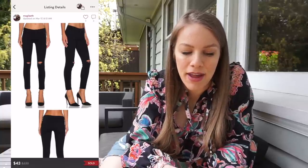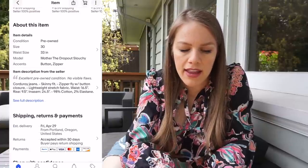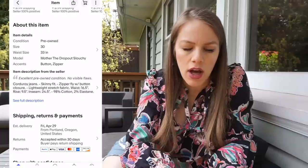Next was a Poshmark sale — Mother The Looker ankle fray distressed denim in Guilty As Sin, listed for $68, sold for $43, profit of $17 after eight days. I think I just paid up for those, but $17 after eight days — I'll take it. Last, found at Goodwill and featured in a thrift-with-me — Mother The Drop Out skinny jeans in corduroy olive size 30. Paid $9.99 at Goodwill, listed for $55, sold via offer for $38 plus $7.99 shipping on eBay, profit of $21.65 after 17 days. An older style and it still sold really quickly with $20+ in profit.